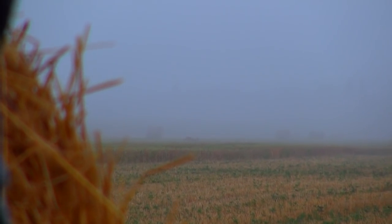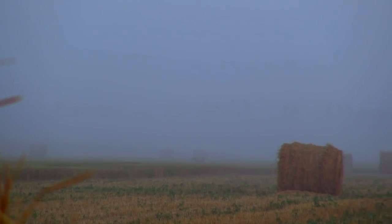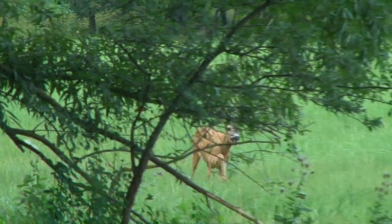Roe bucks can be called in during the mating season, which is called the rut. They can regularly be seen bounding forward following the sounds of a female, as we saw with Steve on his own excursion.